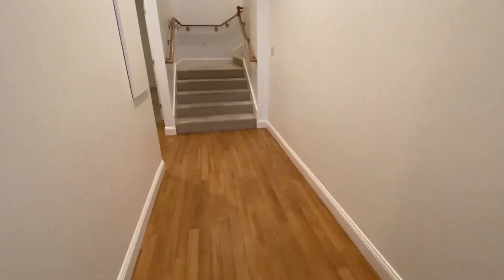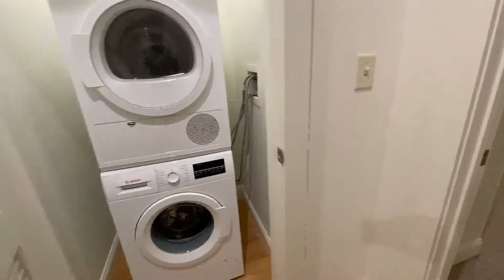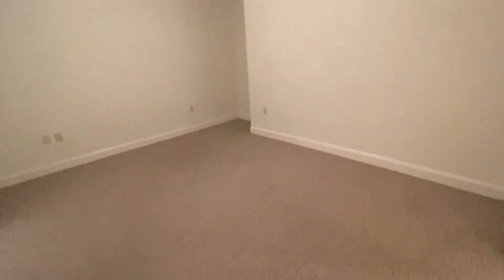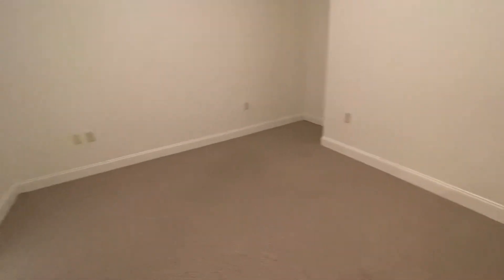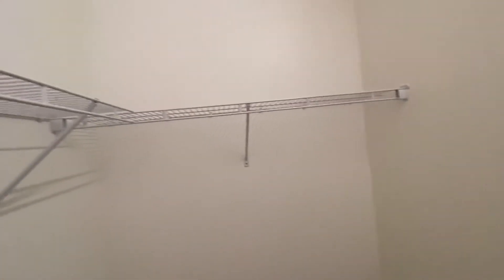Continuing down the hallway, you'll find the washer and dryer and then your second bedroom — another super large room with high ceilings and overhead lighting. This is truly a walk-in closet here: a very large area with plenty of shelving and lots of space for storage.